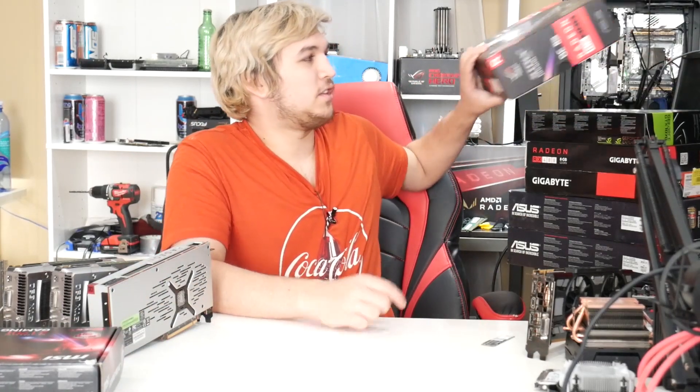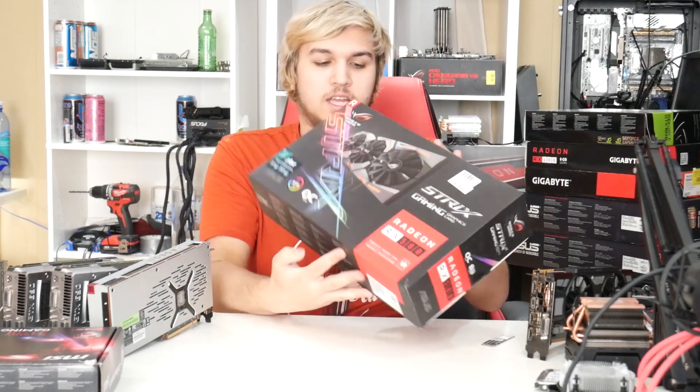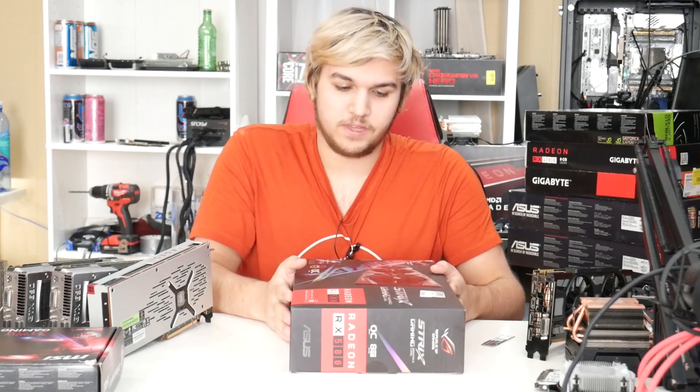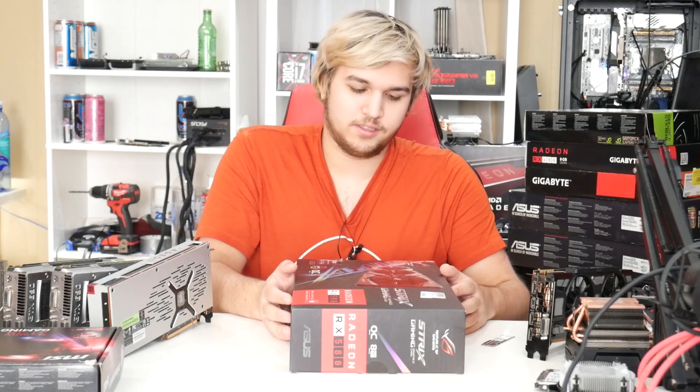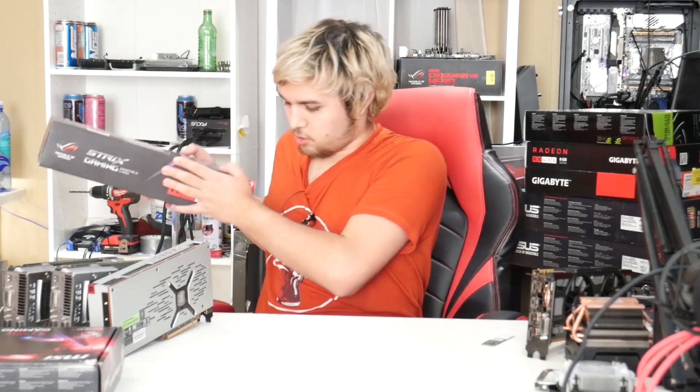Now the graphics cards. This RX 580 Strix I picked up a while ago. This has a secret purpose — you guys haven't unlocked it yet, so this will be staying in storage for a little while. It's actually really light for what it is. Eventually it'll be given away to someone, but when it's given away it will be a surprise.